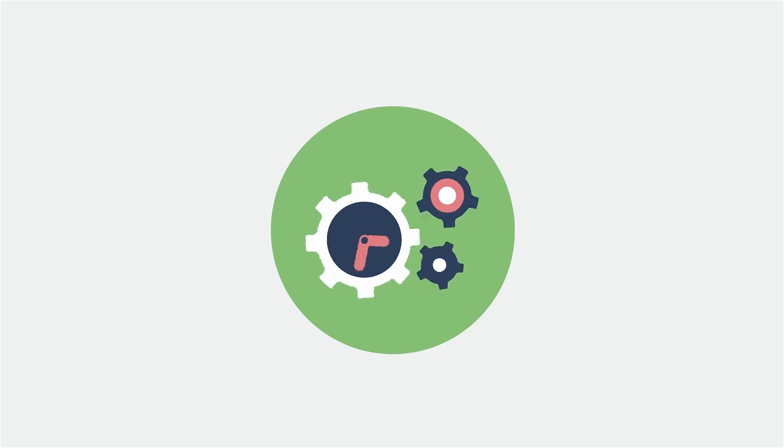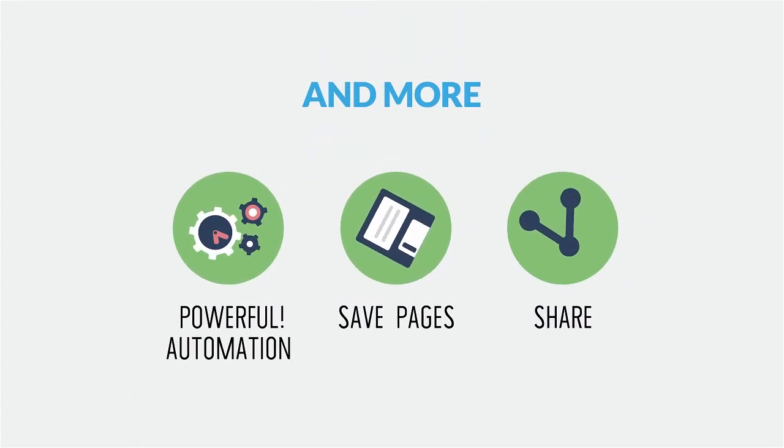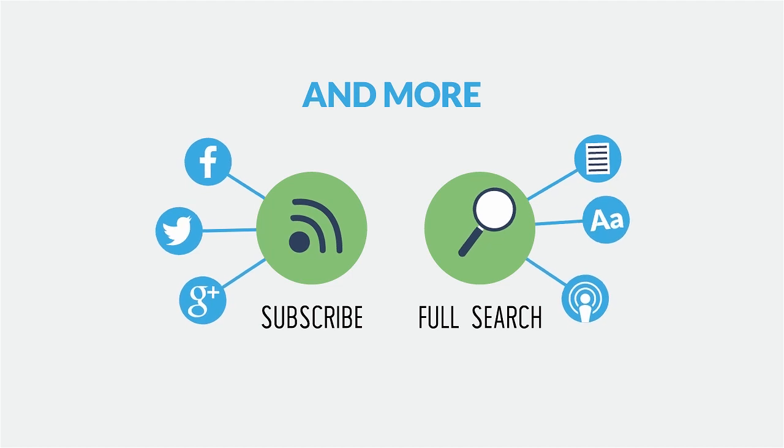You can take advantage of InnoReader's powerful automation, save pages for viewing later, share with friends, subscribe to social feeds, and rely on full search for past articles, blogs, posts, podcasts, and more.